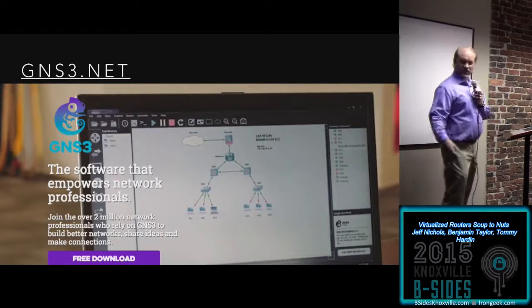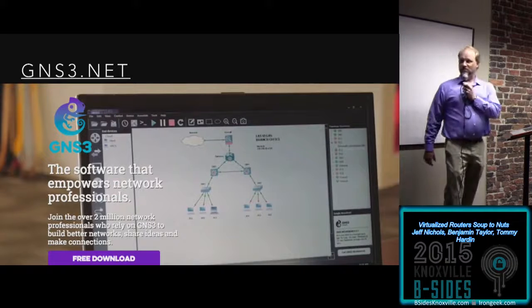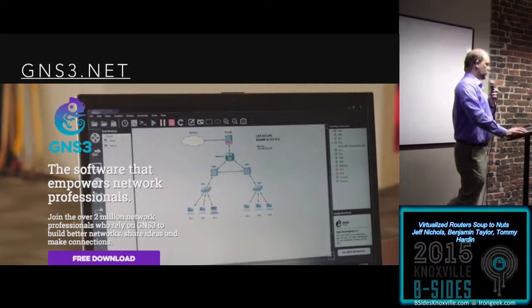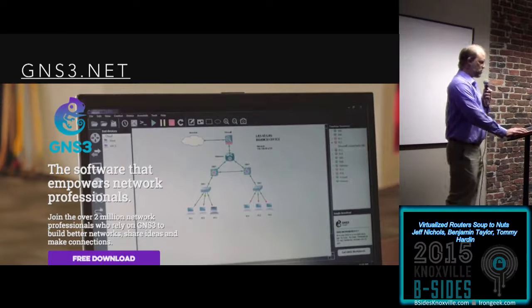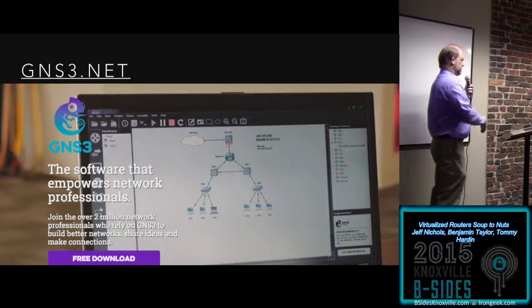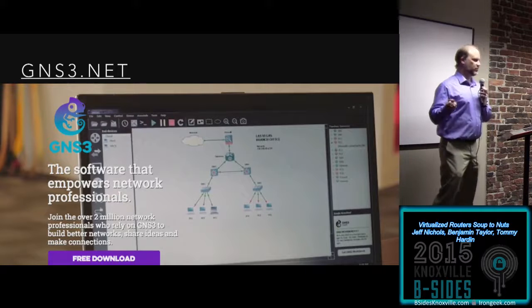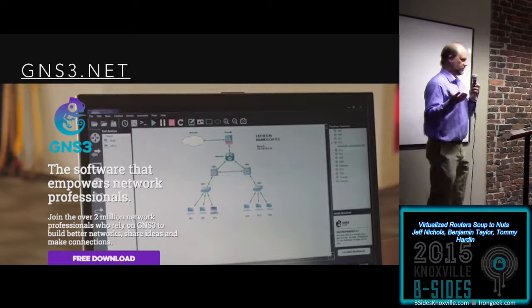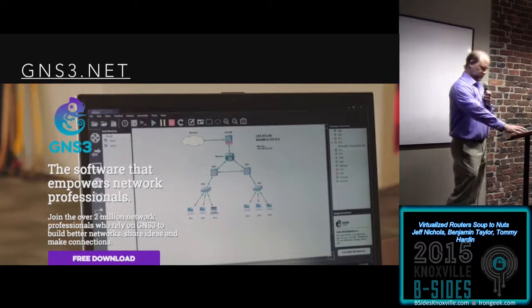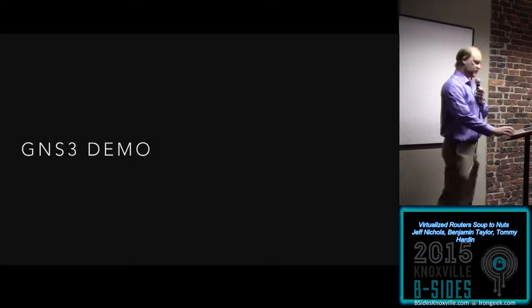Then Tommy came along one day and said, 'Hey, there's this really cool thing I saw — it's called GNS3.' The website is GNS3.net, and it is really cool. As it says: 'The software that empowers network professionals.' We're going to go into this quite a bit. What I first saw in this was really a GUI — a way, you know, our stuff was pretty messy back there. Maybe this would be a way to collaborate with different researchers, build a network, and get them working on the cyber range.